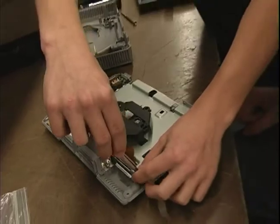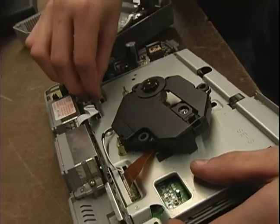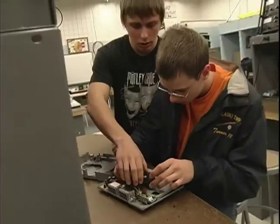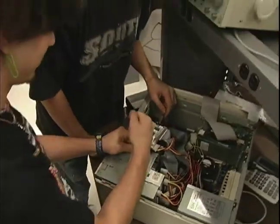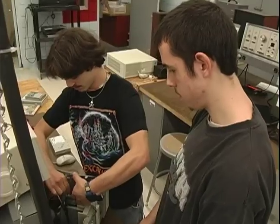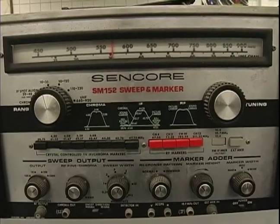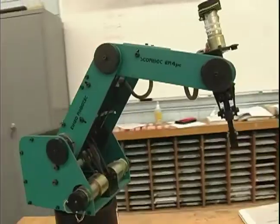This broad and in-depth overview of electronics prepares students to work or continue education in the audio-video industries. Soldering, PC assembly, PC repair, circuit board electronics, test equipment like oscilloscopes, millimeters, function generators, even robots and programmable logic controllers.